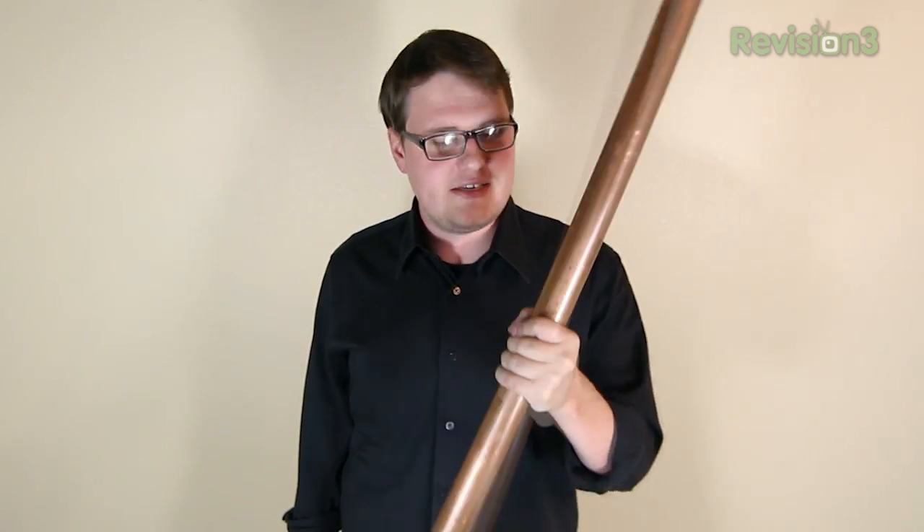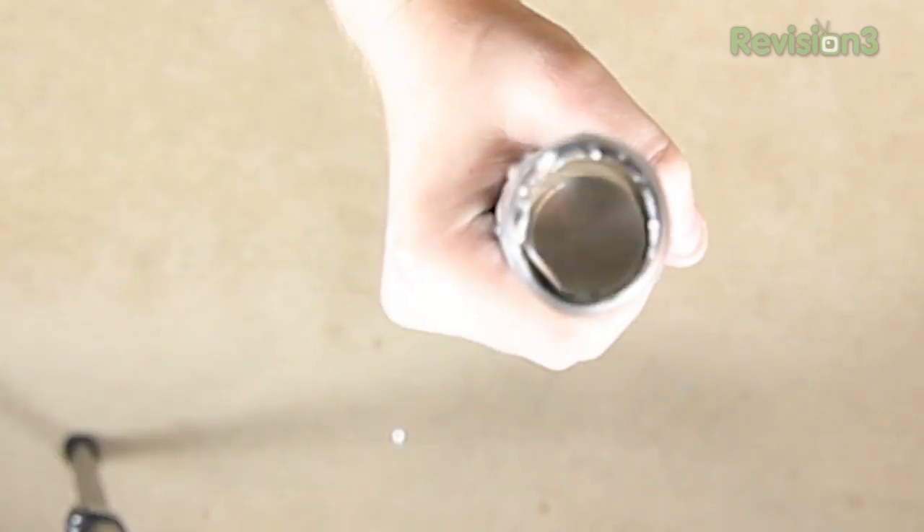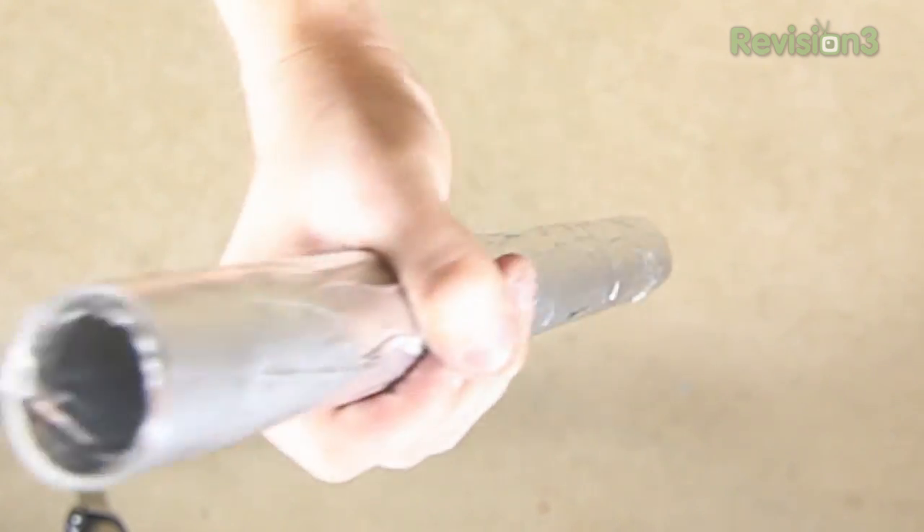This is a game changer if you want to try this for yourself. No longer do you have to go to the hardware store and pay ten bucks a foot for copper tubing. Now you can just head down to the grocery store and drop two bucks on 75 square feet of aluminum goodness. It's almost as if aluminum came out of hiding and challenged copper to an epic battle to the death.